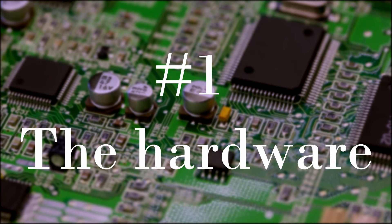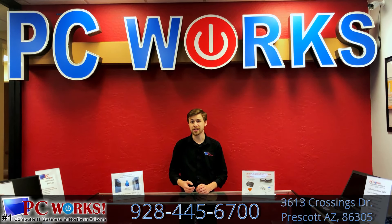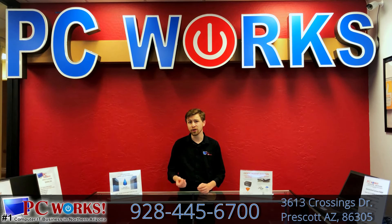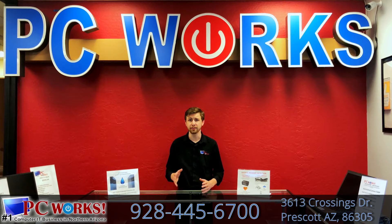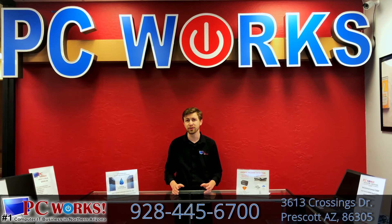Number one, the hardware. We test your computer for all hardware failures. These tests include stress testing video cards, RAM, motherboards, hard drives, and more. We can detect hard drive failures before they happen, and we can save your bacon by saving all of your important data before you lose it. We will also clean out your computer with compressed air to keep it running dust-free and cool.